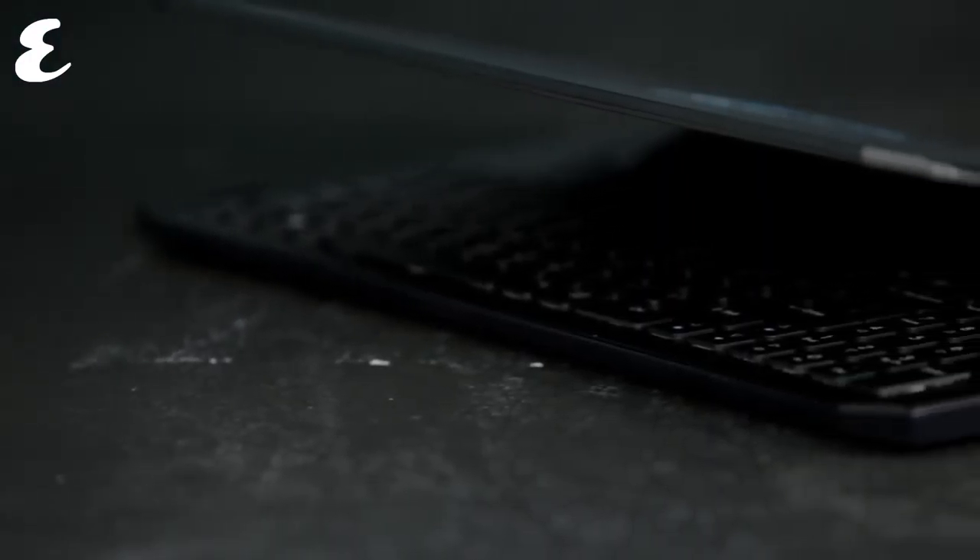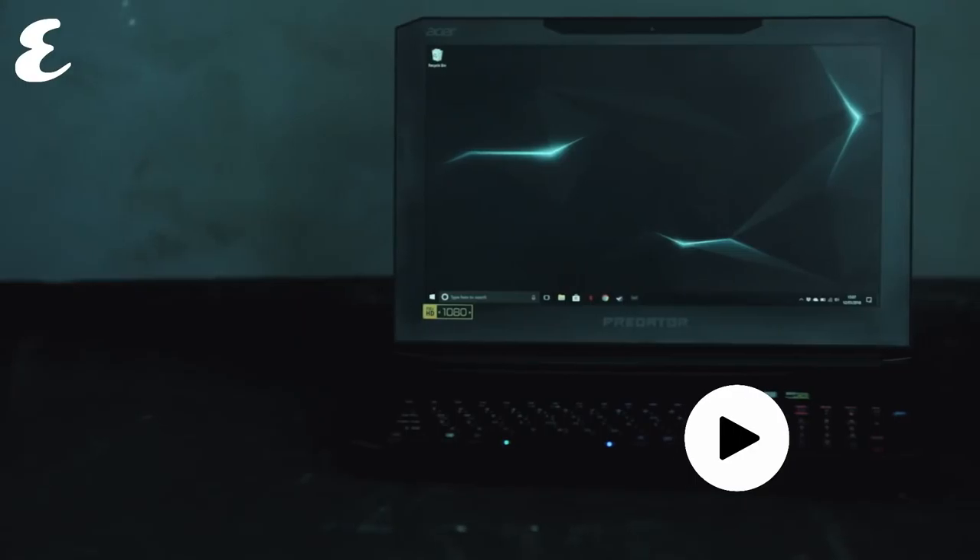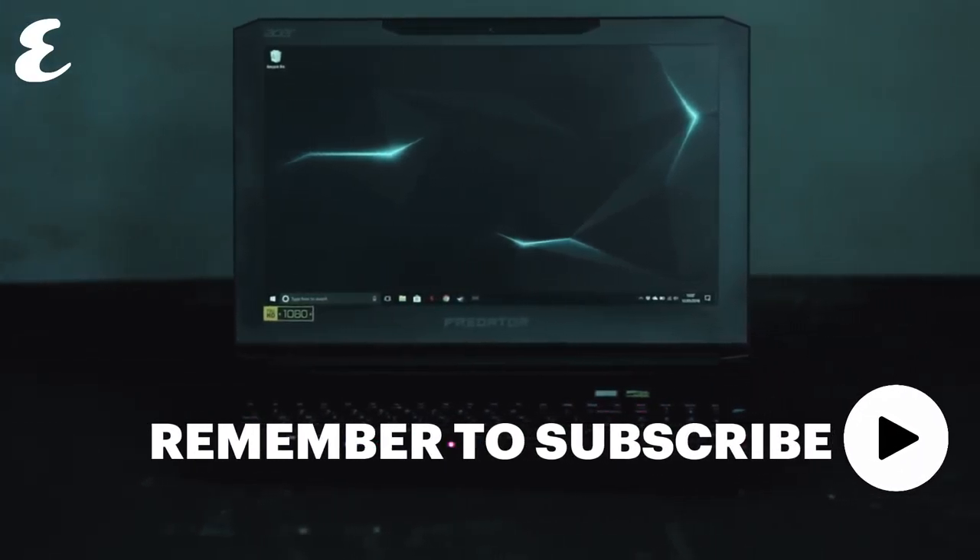Somehow, the magicians at Acer managed to take a top-of-the-line gaming rig and squeeze it inside a tiny — at least when it comes to gaming laptops — little shell that looks great and performs pretty well. But is it worth the wallet-busting 12,000 dirham price tag? Let's take a look.